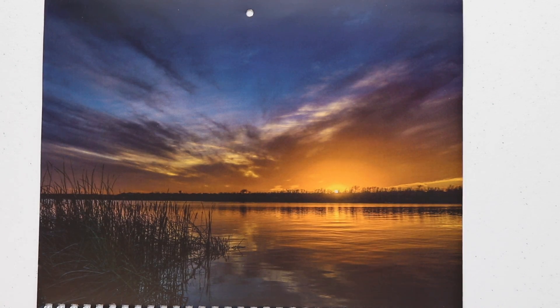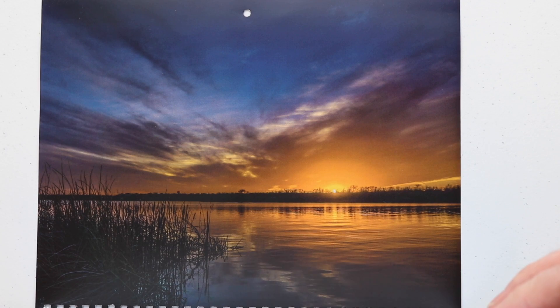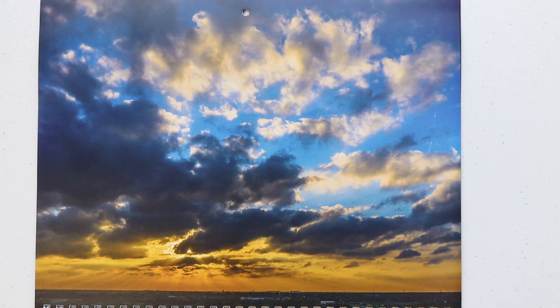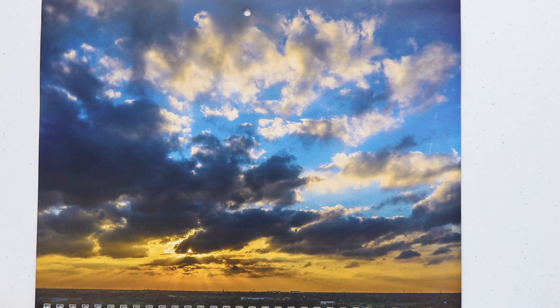These were his highlights for 2017. The calendar is made of good quality paper. This is February... March... April. I really think Rex is the king of capturing sunsets. It amazes me how he leaves his GoPro camera out there for hours, then goes back and gets it — and nobody's ever stolen it.